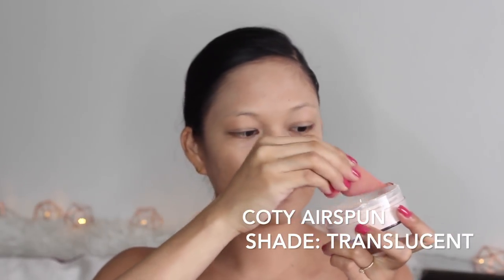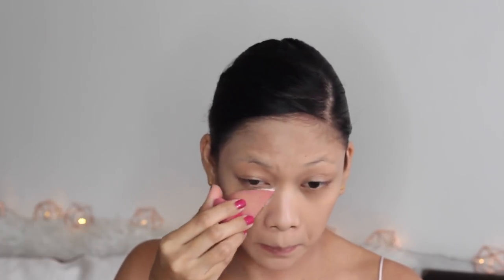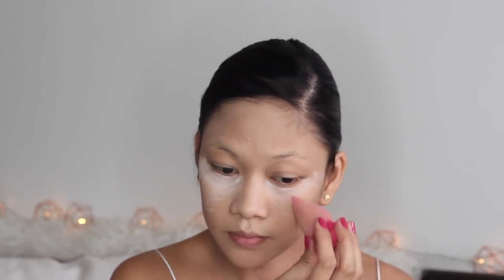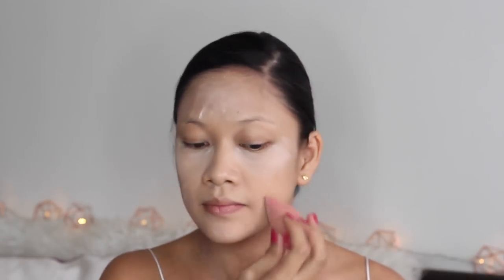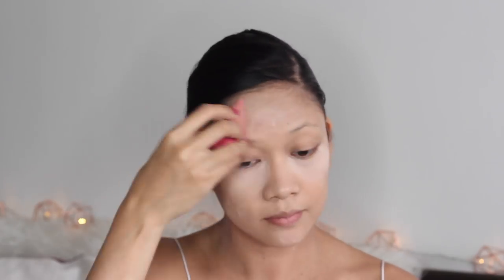Baking is a technique used in the makeup community. This gives you a very flawless look and also helps set in the foundation and concealer — it helps it set into your skin. Usually people bake under their eyes only, but I like to bake my whole face so that my makeup will last longer.